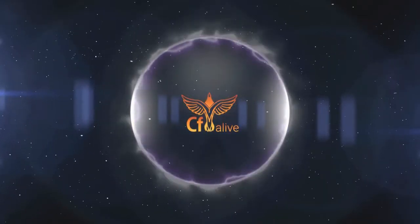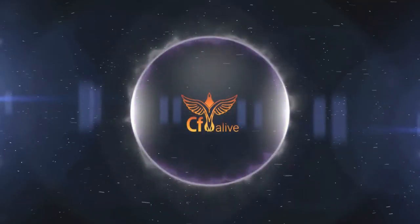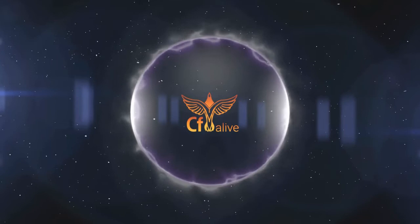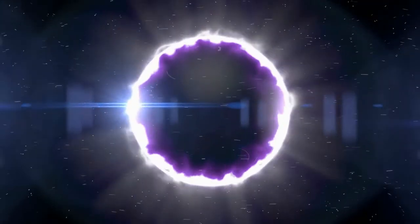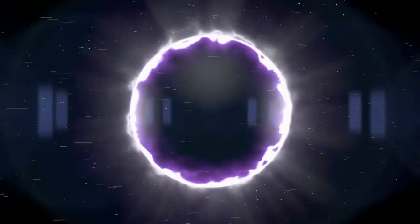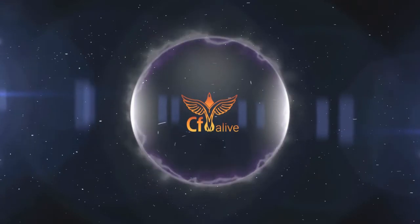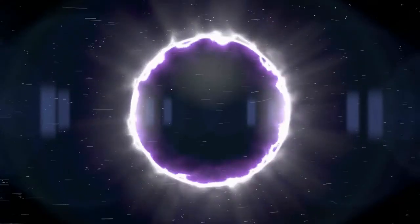CodeFusion Alive, the podcast for the CodeFusion community. Discover practices, tools, techniques, tips, and trends for modern CodeFusion development. Brought to you by Terratech, the CodeFusion experts — develop, secure, optimize. Here is your host, the founder of Terratech, Michaela Light.